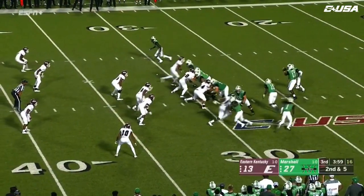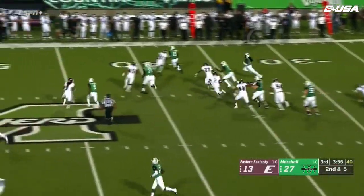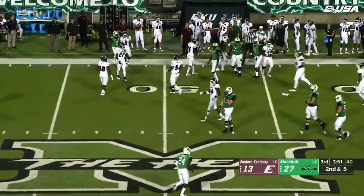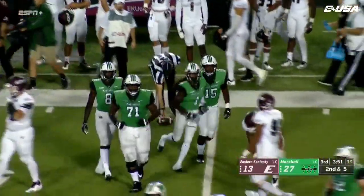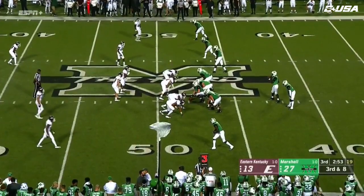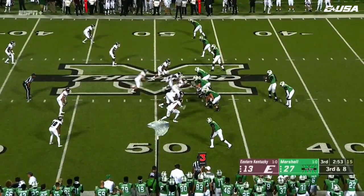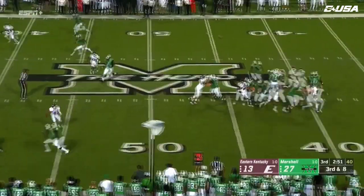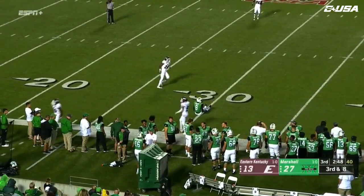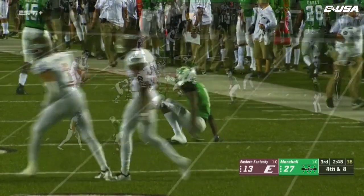Five-yard gain on that one, and now Johnson gets the handoff on the end around — speed to burn with this guy. Good tackle there on the far side of the field as Johnson gets the first down. Heaving it up and trying to get it in the direction of Brady — Brady and the ball will fall incomplete.